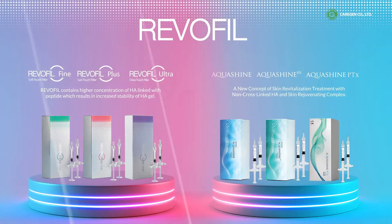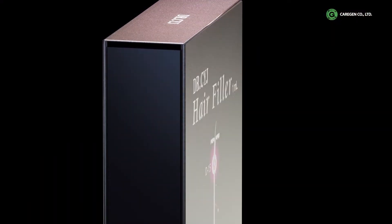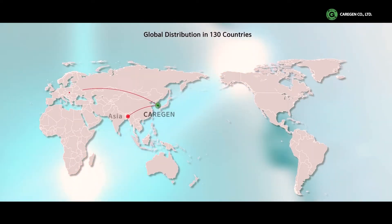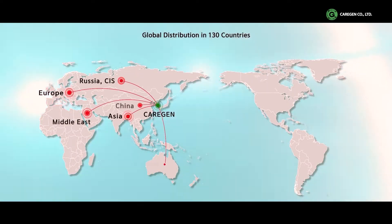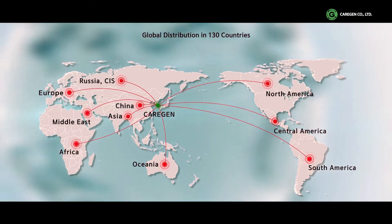Peptide-based products developed by CareGen provide total health care solutions across all areas of the global anti-aging industry. By combining unique skin delivery technology, CareGen provides a variety of safe and highly effective products to 130 countries around the world.